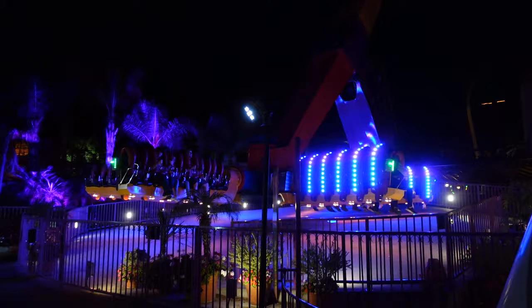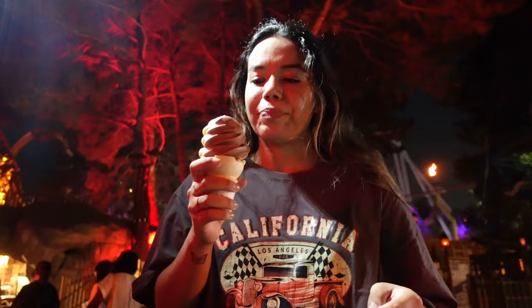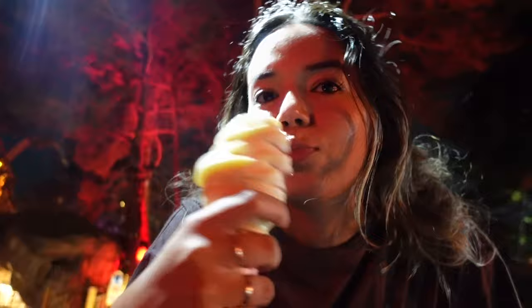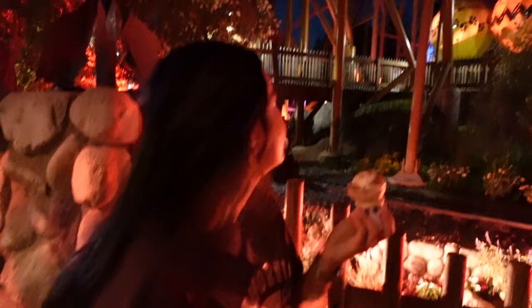I'm waiting to get dessert. Dessert time — chocolate and vanilla swirl ice cream and I'm waiting on my churro. Let me give that a taste. It's bomb! Final food item of the day is a churro. They're starting to charge now — it's not free anymore so we're not getting any more food. 7 to 11 was free food, it's 11 now, so enjoy the last dessert.